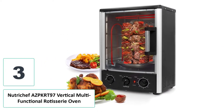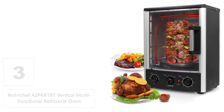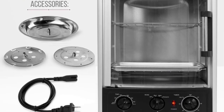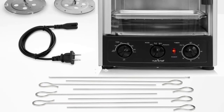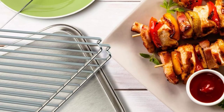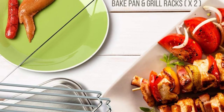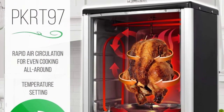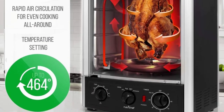Number three: Nutritive AZP KRT-97 Vertical Multifunctional Rotisserie Oven. When it comes to taking a healthy approach, this vertical rotisserie oven is superior to its horizontal counterparts as it efficiently drains greases and fats from the meats. With an elegant profile, it is sure to match kitchens of any style. Whether you're throwing a kebab party or preparing desserts, the two high-powered heating elements and rapid air circulation ensure all portions are cooked quickly and evenly.